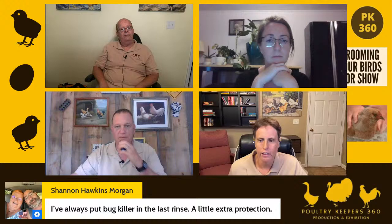Shannon always puts bug killer in the last rinse. When I coop in my birds, I carry some Adams flea spray with me and give them one squirt at the base of the hackle, one under each wing, and one at the base of the tail before I put them in the coop. Does vinegar help with bugs at all? No, not really.